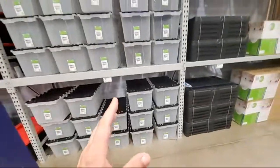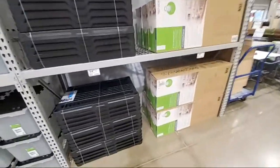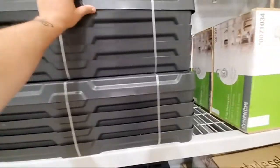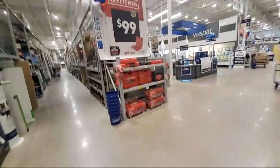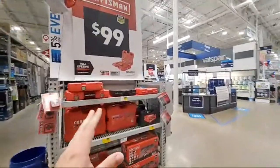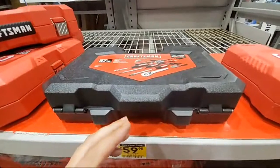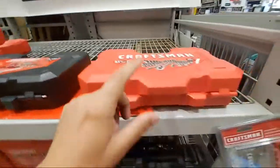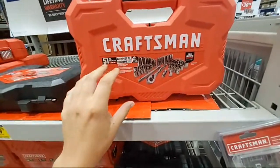Our governor declared today that you must wear these masks outside too. I'm telling you, I'm losing it. If you need one, this is down to $99.